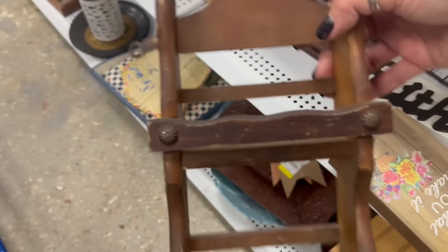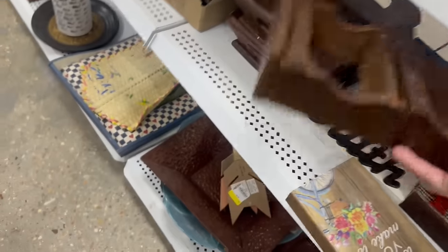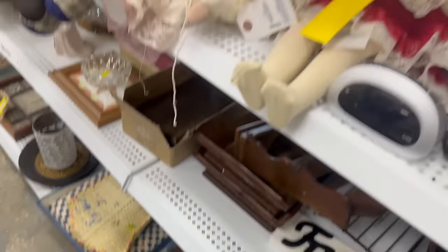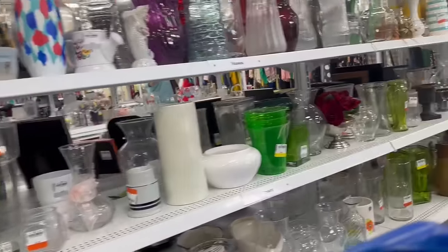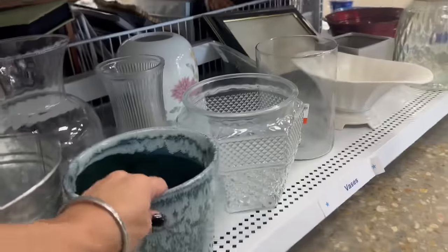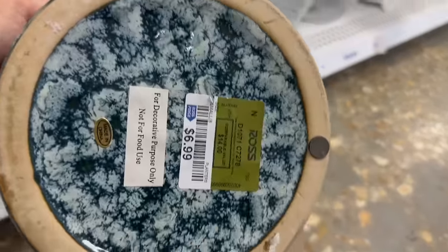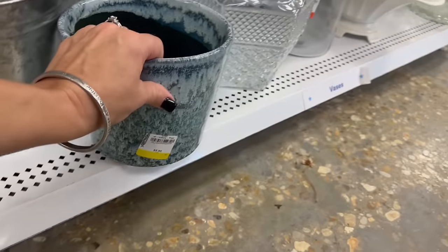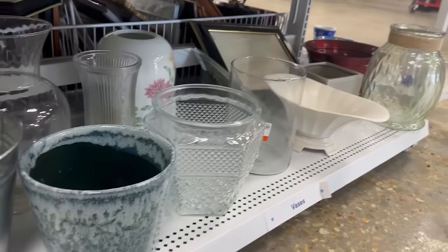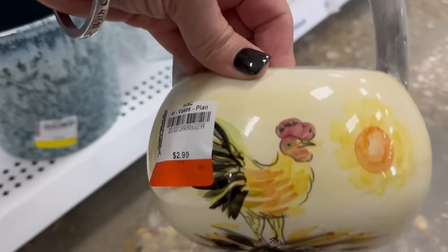I'm going to show y'all something when we get over to the vases — I was just like, really? You just have to shake your head sometimes. This piece right here is $5.99, and on the bottom there's a raw sticker showing it was originally $6.99 — and they're charging $5.99. I mean, really, get it together, thrift store.